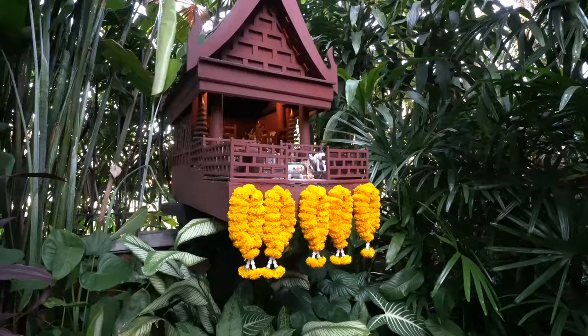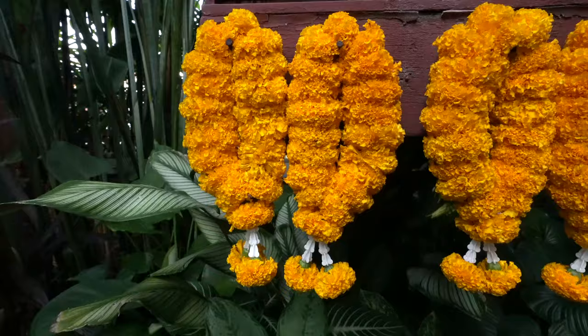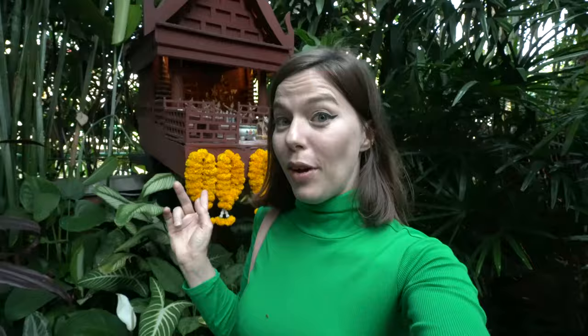Right behind me here is the spirit house. You've probably seen a spirit house before if you've been to Thailand — you find them at a lot of buildings and residences. What I really love about the one here at Jim Thompson House is that it really fits the whole vibe of the place; it's built in the same style and it's really beautiful.